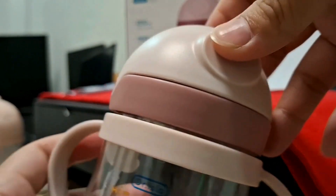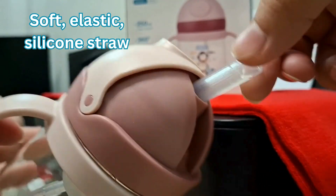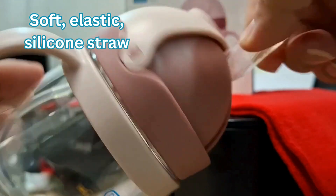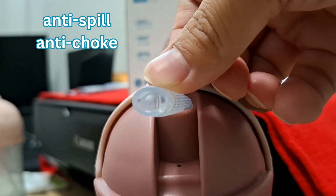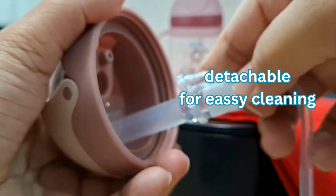For the straw quality, it is soft and elastic, very strong and resistant to biting. Even if baby bites it repeatedly, it doesn't easily get damaged. It also has an anti-spill design and an anti-choke design. The straw is also detachable for easy cleaning.